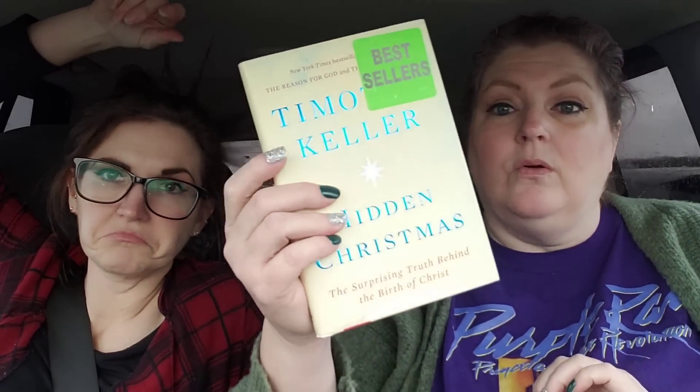I got one more book here — this is a bestseller and I had to get it even though it's Christmas-themed, because I'm going to start really reading. It's called 'Hidden Christmas' by New York Times bestselling author Timothy Keller. It's described as a profoundly moving and intellectually provocative examination of the nativity story — that sounds really cool and really interesting!